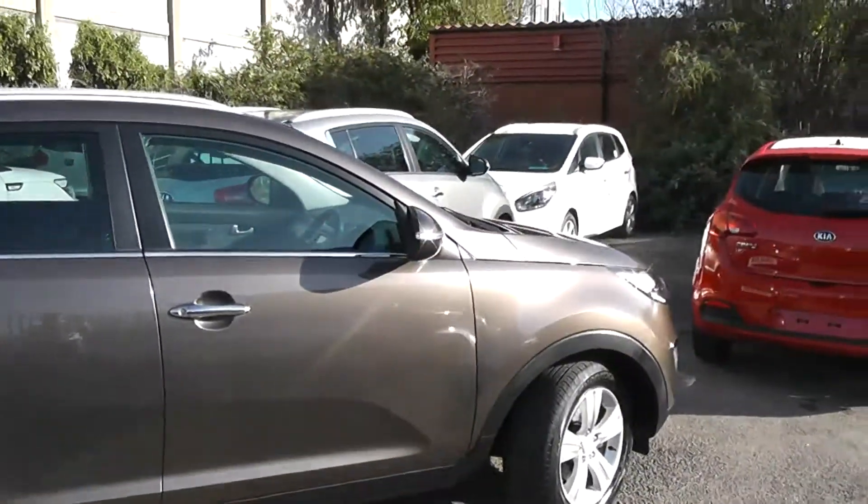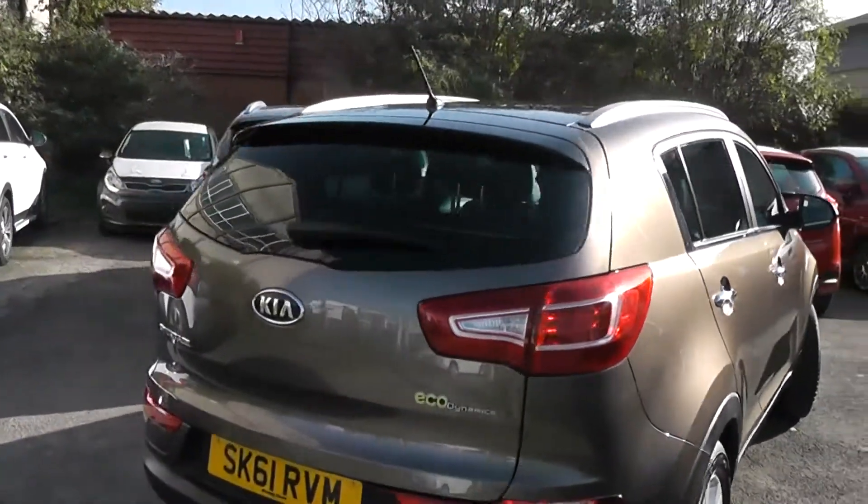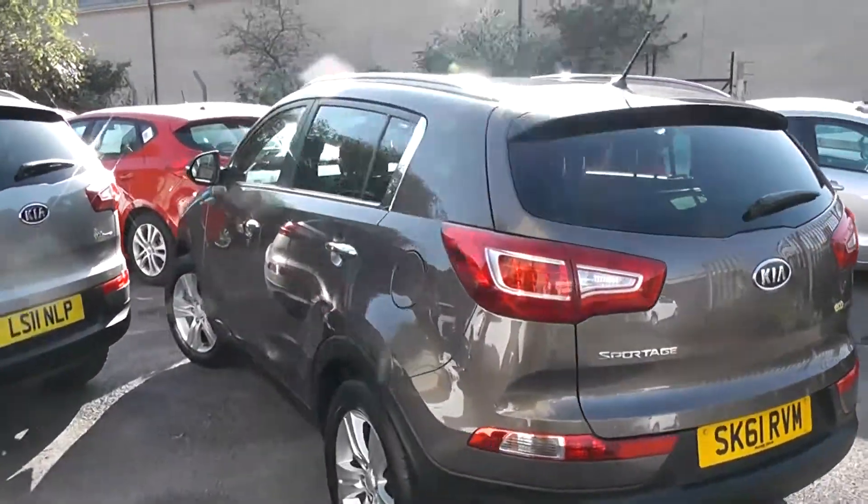It's a 5-door with remote central locking. We've got silver roof rails at the top. To the rear, we've got a high-rise third brake light with a heated rear window and rear windscreen wiper. You'll also notice the privacy glass on the back windows.